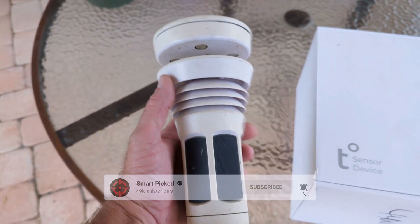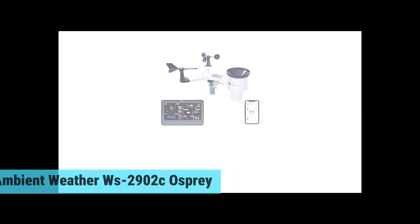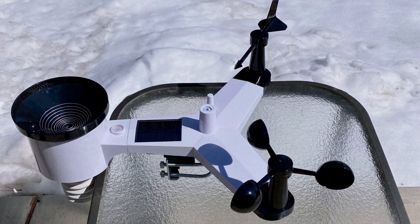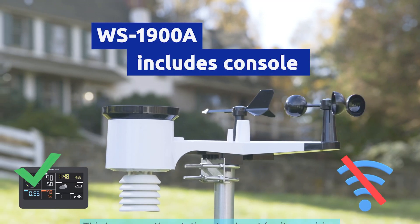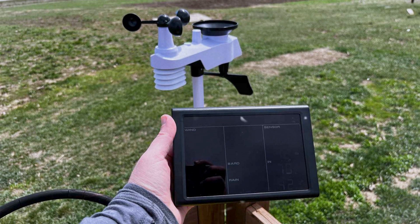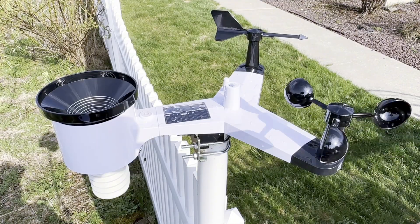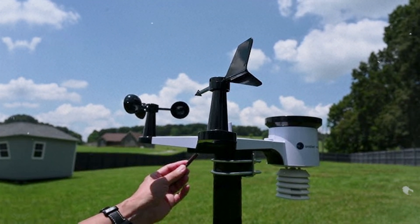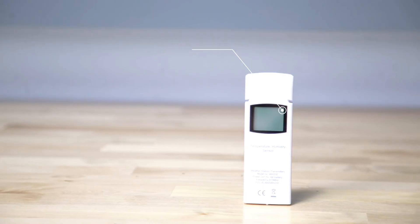At number one, we have the Ambient Weather WS-2902C Osprey — the best home weather station overall. Unlock a world of accurate weather insights with this home weather station, which stands out for its precision, consistently delivering reliable temperature, humidity, and wind data — often outperforming other models in accuracy. You'll enjoy peace of mind knowing that your readings mirror those of local weather stations. Flexibility shines through with the portable wireless tablet; easily carry it around or mount it on a wall.